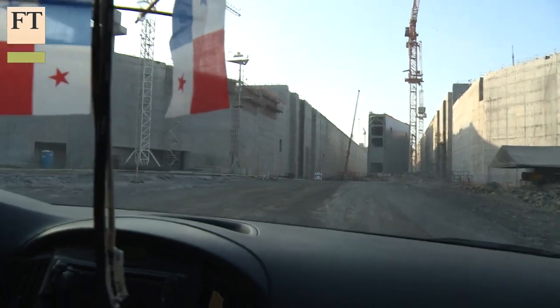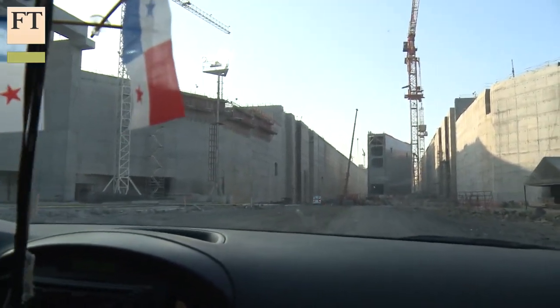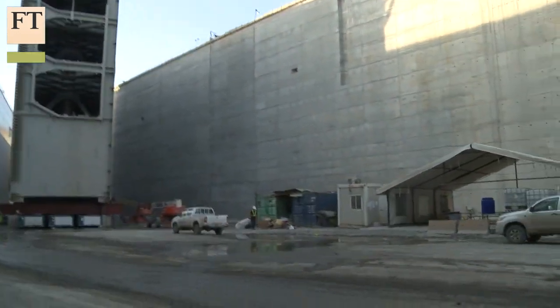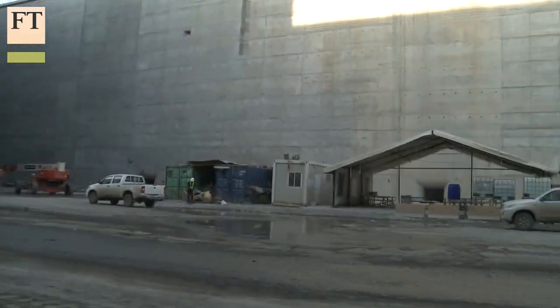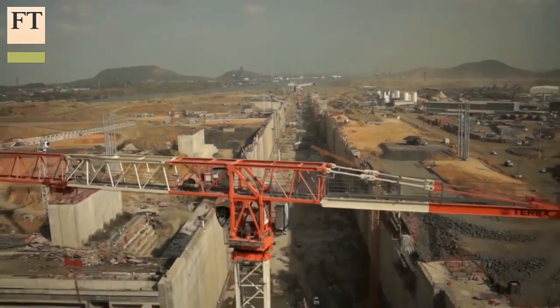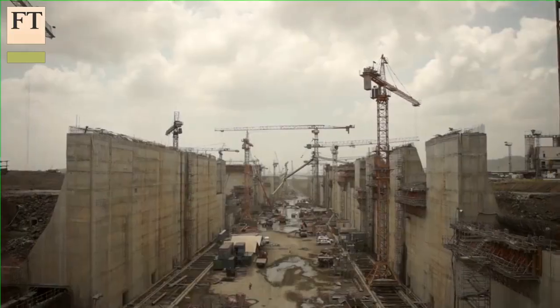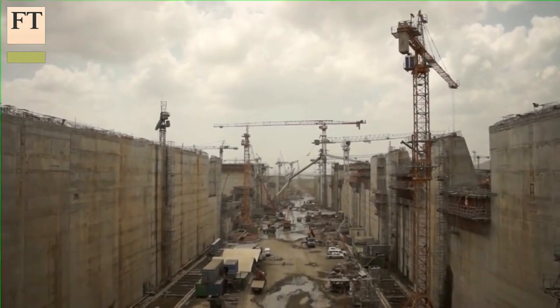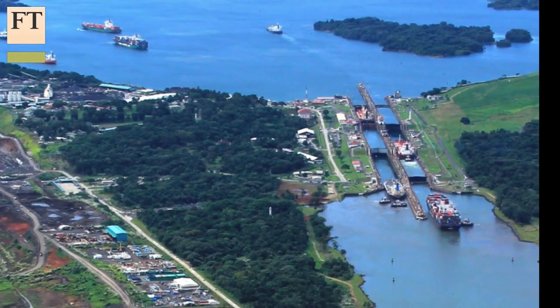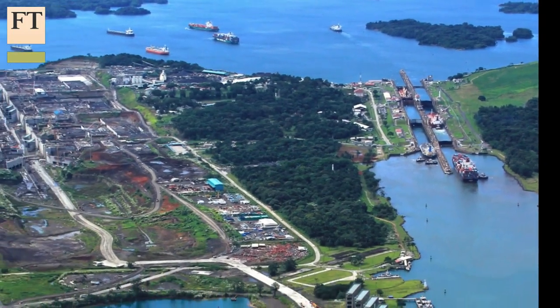To fix this, the Panama Canal has been working on a more than $5 billion expansion for the past eight years. They could not just widen the existing canal — that would have meant halting shipping and disrupting world trade. So they have built a whole new canal, capable of handling ships with three times as much cargo. If the original canal was a monster feat of engineering a century ago, the expansion has been mind-boggling.